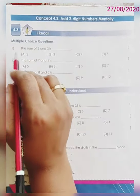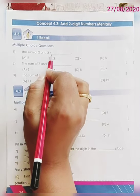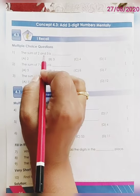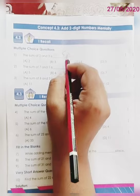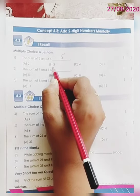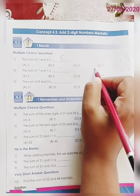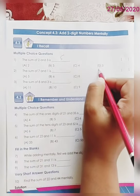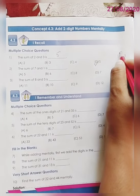First question, multiple choice question number 1. The sum of 2 and 3 is — so 2 plus 3 is how much dear children? 2 plus 3 is 5. Let's match our answer with the given options. Option A: 2, Option B: 3, Option C: 4, Option D: 5. So the correct answer is option D, 5. Write down D over here.